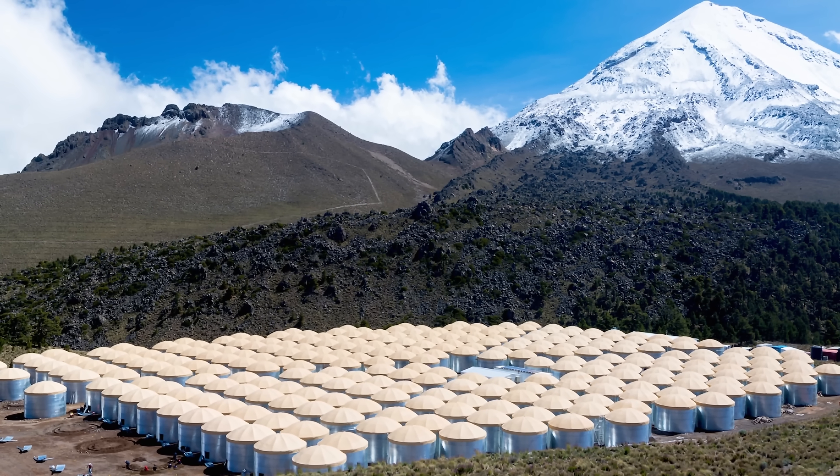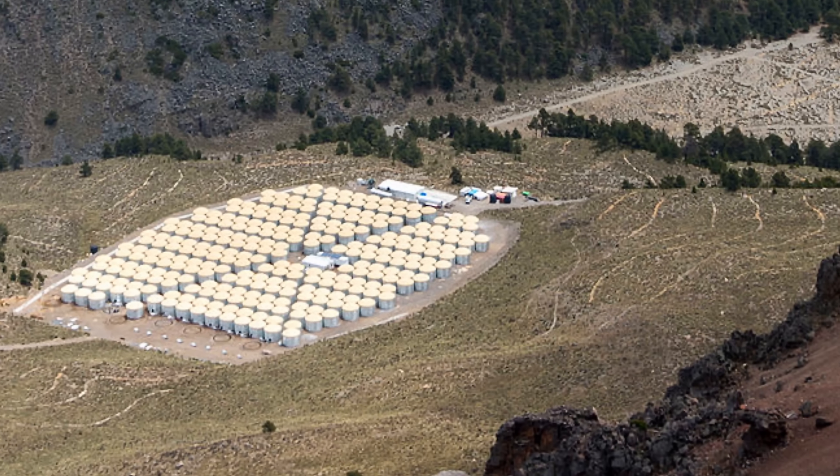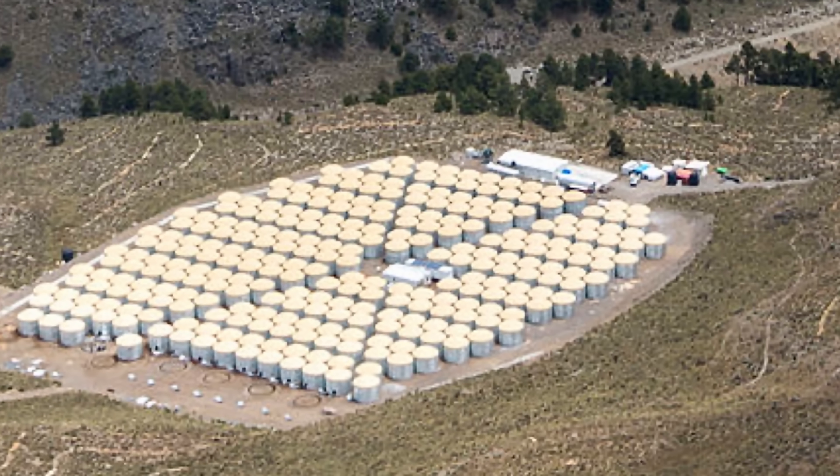Imagine going for a trip to Mexico. Here you are hiking somewhere and you come upon this — a remote, secretive location filled with humongous tanks, hidden in a valley in the middle of nowhere. I really wonder what most of you would think this actually is. But this right here is actually something absolutely incredible — one of the only such facilities in the world.